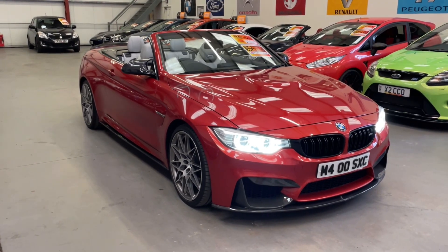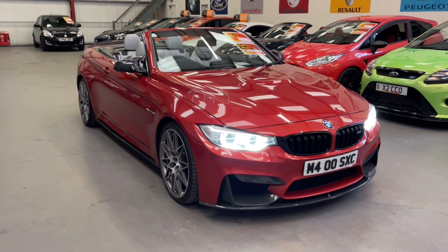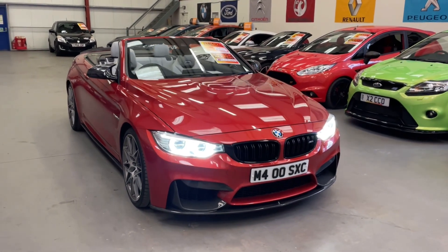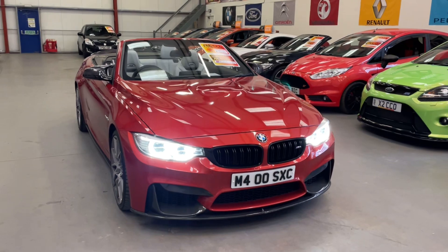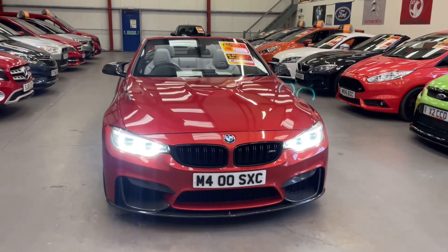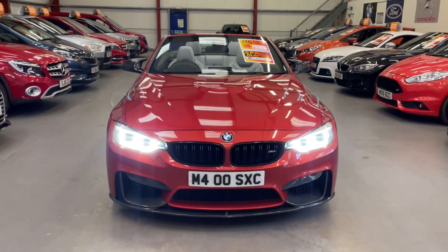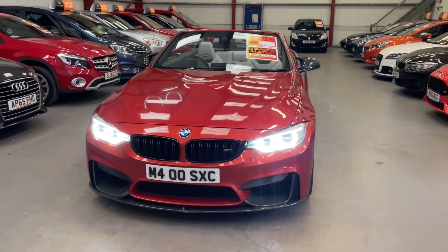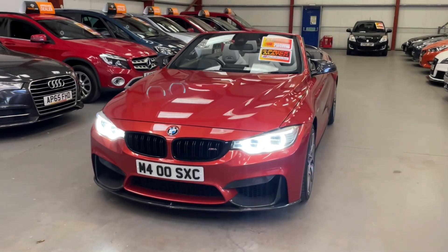Hello, this is Matt from Rio Car Sales based in Cwmtillery, South Wales, NP13 1LZ. And here we've got this stunning Sakia Orange BMW M4. It's 2015, and the plate does come with the car — that's worth a good few thousand pounds on its own.